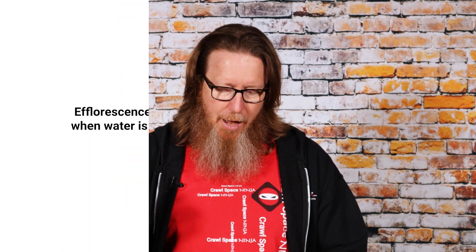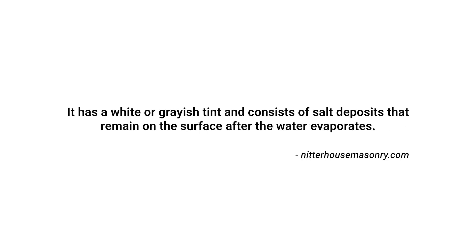A few years ago I did a video about efflorescence. A lot of people think that efflorescence is mold, and I just want to tell you it is not mold. Efflorescence is a crystalline deposit of salts that can form when water is present in or on brick, concrete, stone, stucco, or other building products. It has a white or grayish tint and consists of salt deposits that remain on the surface after the water evaporates.